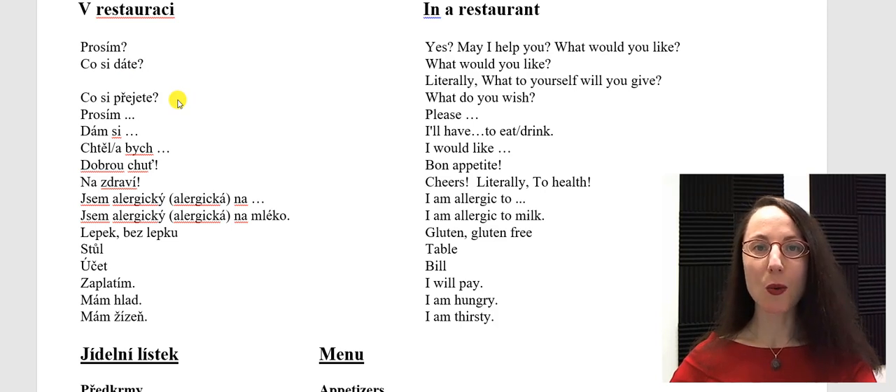Co si přejete? — What would you like, or what do you wish? You could order food and drinks using any of these three expressions. Prosím, and then you add whatever it is you want to order.